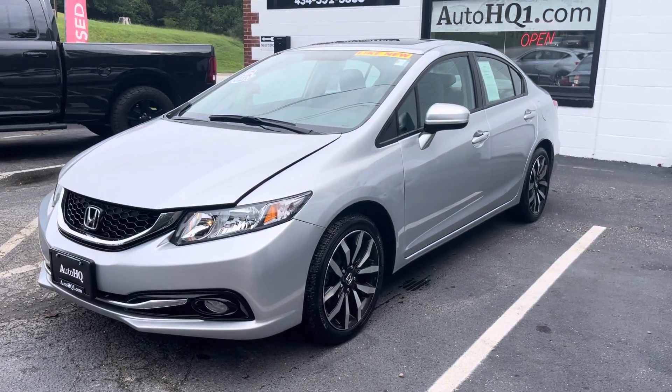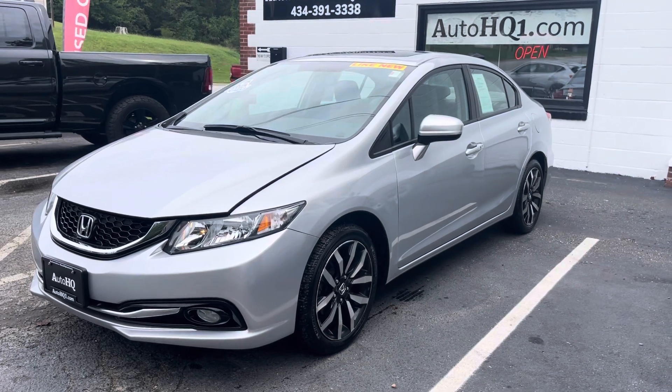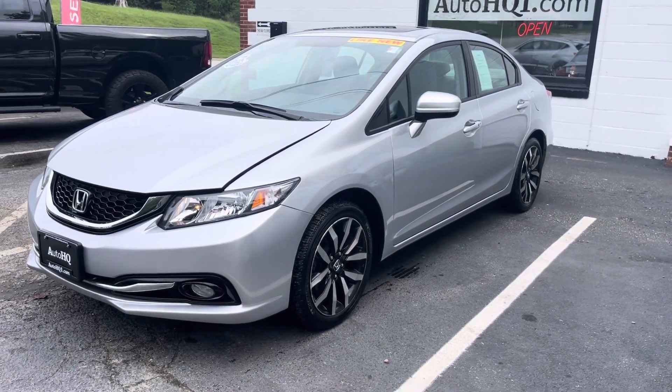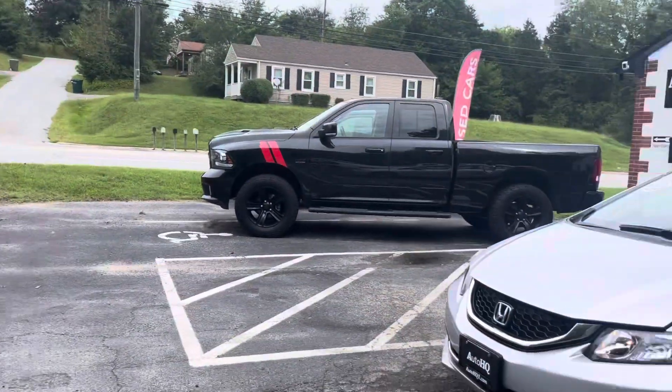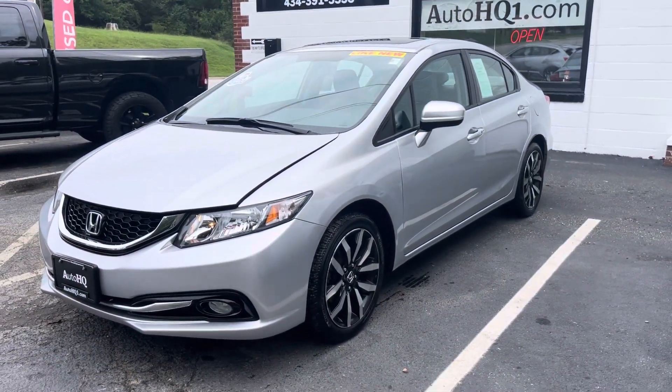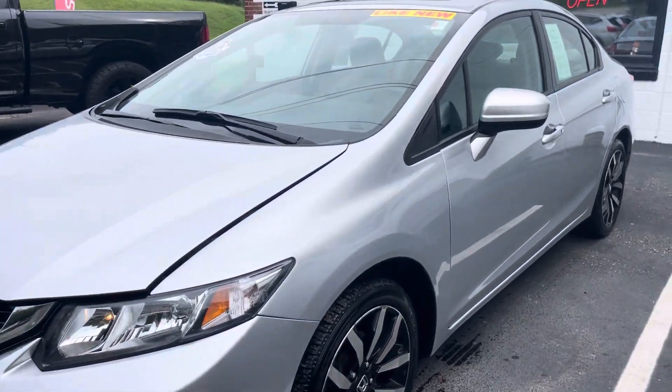Hey guys, Bryan Automotive Headquarters, Farmville, Virginia — your truck headquarters for Central Virginia, located right here on the busy East 3rd Street. We are busy today, guys, selling cars. We've got customers on the lot looking at cars, and I'm bringing you right now this beautiful one owner 2014 Honda Civic EXL.